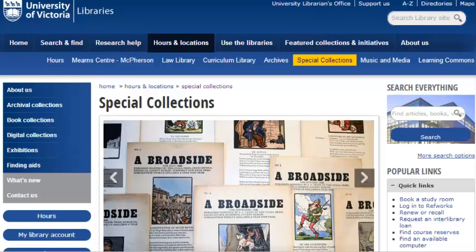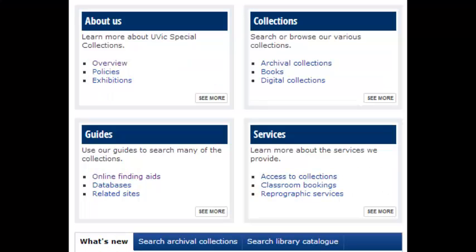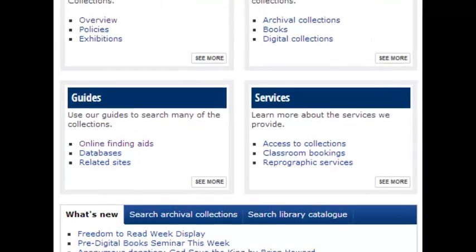You can visit the Special Collections webpage to learn more about what we have and how to use it. Special Collections has a reading room you can use Monday to Friday, 8:30 to 4:30, and a classroom. Check to see if it's booked.